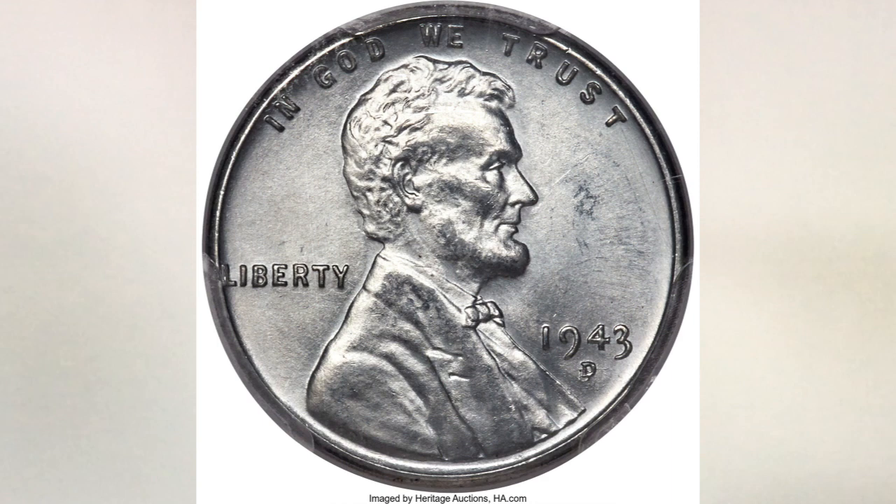The first coin you see in the picture is the 1943-D steel penny, D over D RPM. We recently did a video on the 1943 pennies with different varieties and pictures of errors, so we won't repeat it here, but we'll link it in this video.